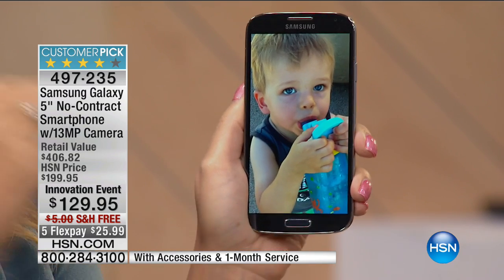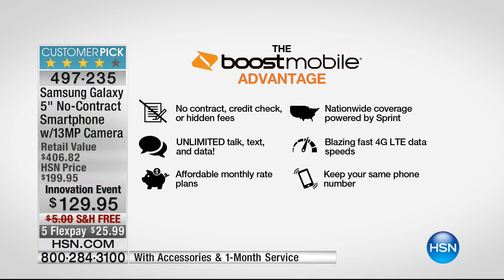Having a Samsung Galaxy simply means quality. Here is the Boost Mobile advantage: no contract, no credit check, no hidden fees. As a Boost Mobile customer you're not leasing this phone — you own outright the Samsung Galaxy S4. You're not sending it back at the end of two years. You can get a new phone whenever you want. You're going to love the unlimited talk, text, and data plans. Plans start as little as $30 a month.